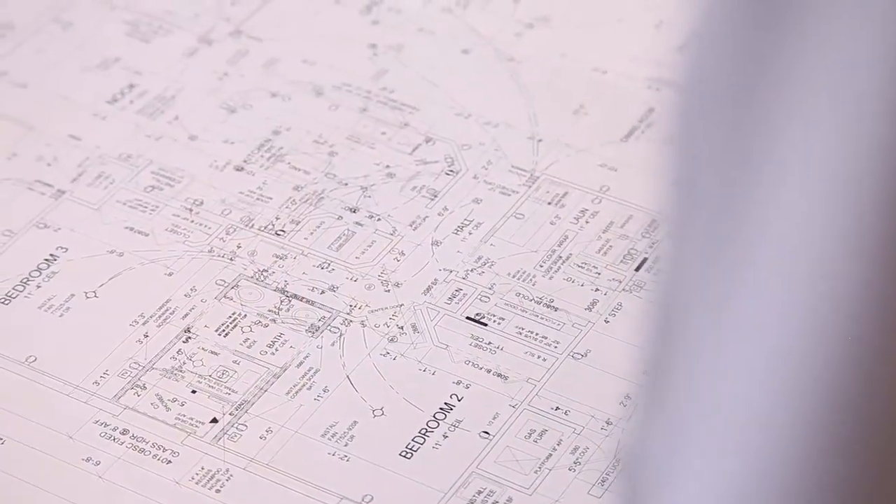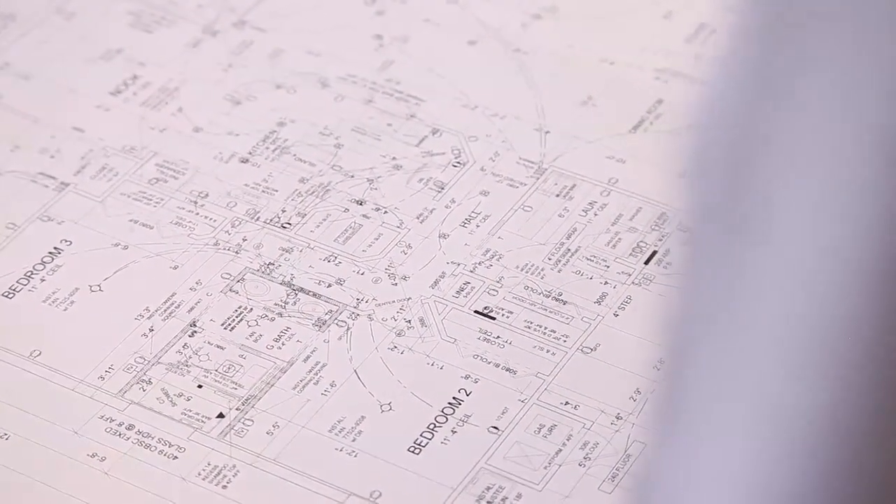That really helps down the road when we start building the home. Then it's a matter of just simply putting a puzzle together. This is that 90% planning, 10% execution — and with all those variables being taken out up front, it makes the home building process much smoother for the homeowner.